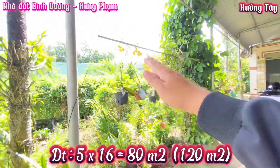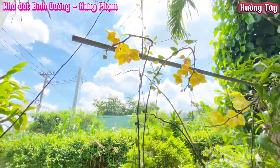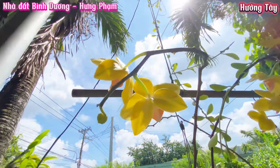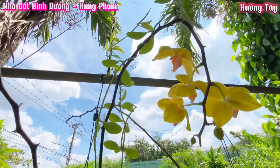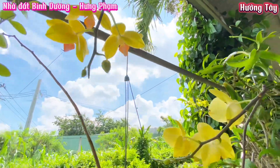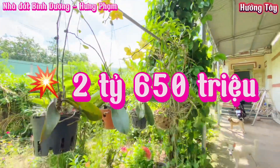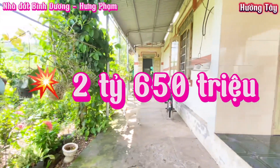Không gian quanh nhà thì gia chủ cũng trồng một số cây cảnh, tạo không gian mát mẻ thoải mái. Nhà này hiện tại gia chủ đang cần tiền nên gửi em bán với mức giá là 2 tỷ 650 triệu, còn thương lượng nhẹ.